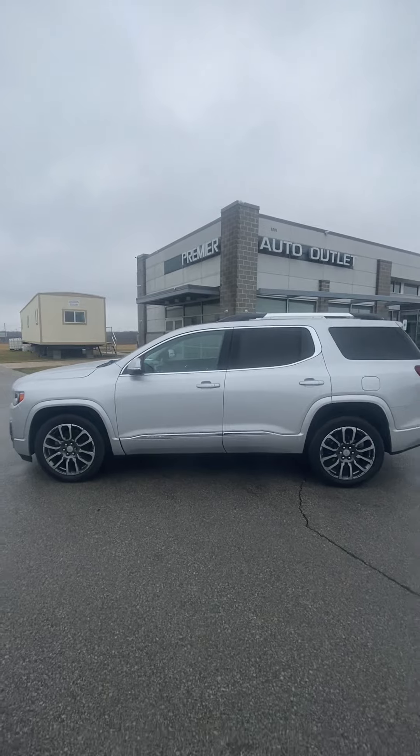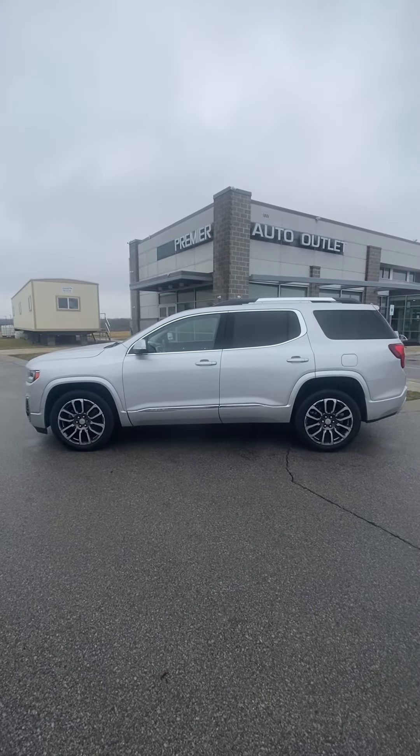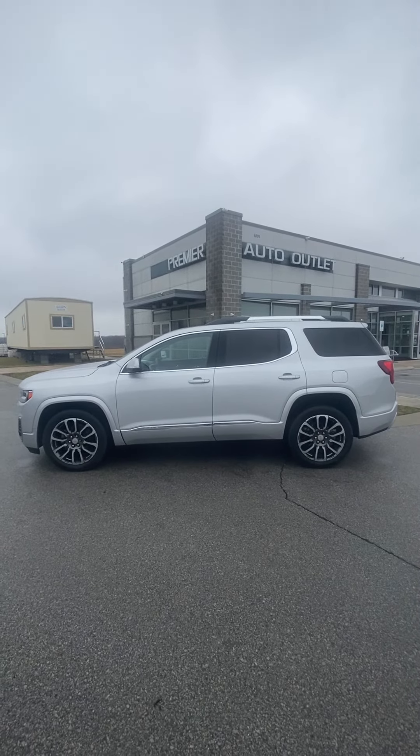Let me know what you think about it. My name's Scott with Premier Auto Outlet. When you reach out to me, my number's 913-940-8801, and I look forward to taking care of you.